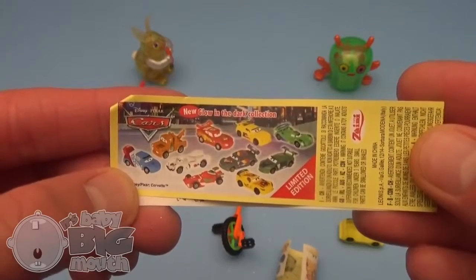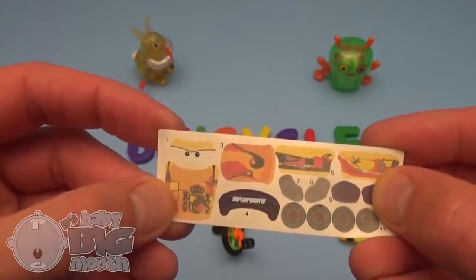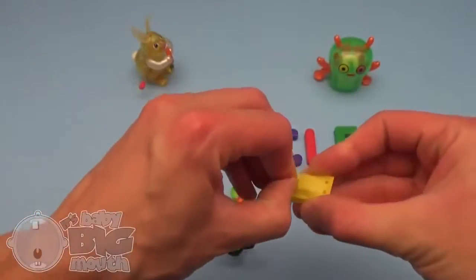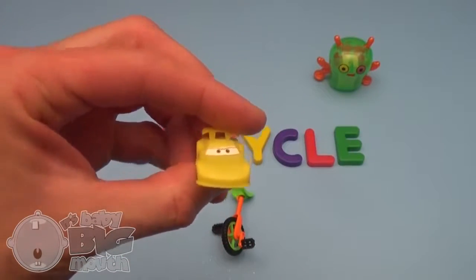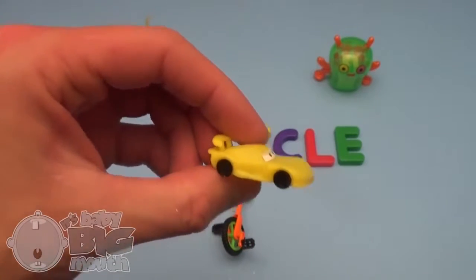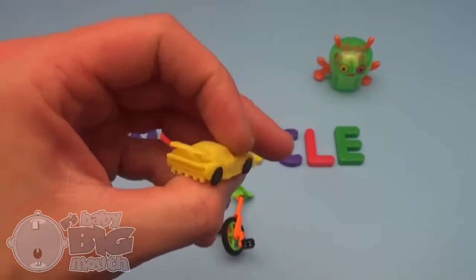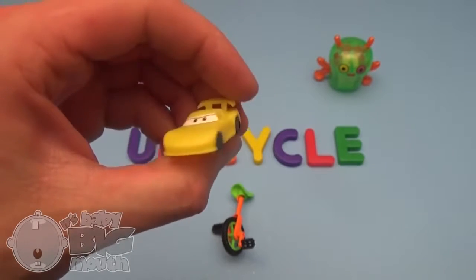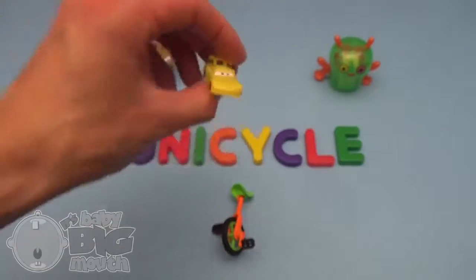Disney Pixar Cars' new glow-in-the-dark collection! Way to go!